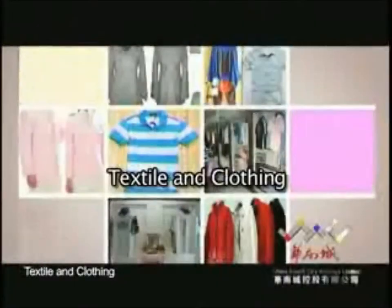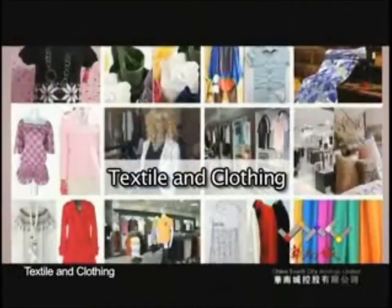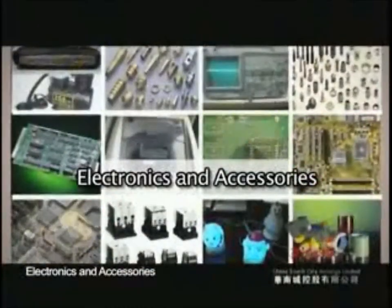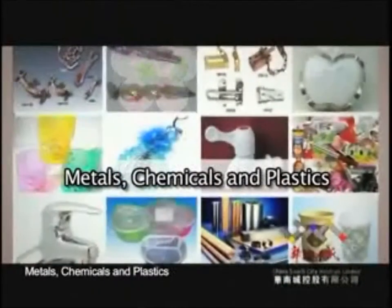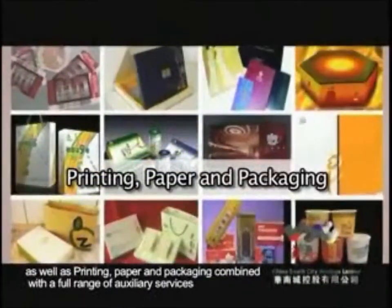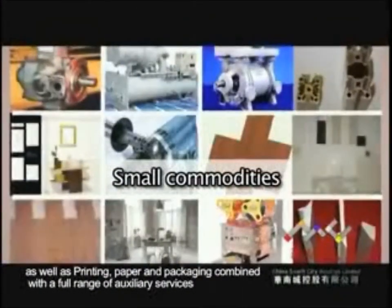The 12 industries served include textile and clothing, leather and accessories, electronics and accessories, metals, chemicals and plastics, as well as printing, paper and packaging, combined with a full range of auxiliary services.